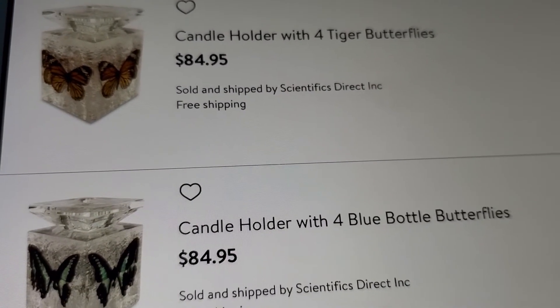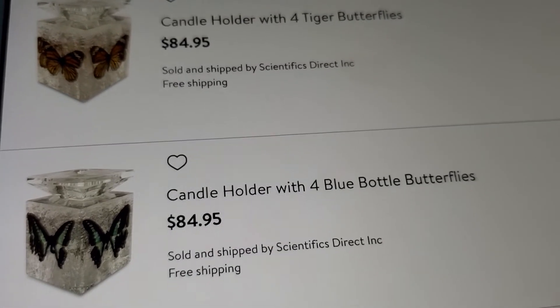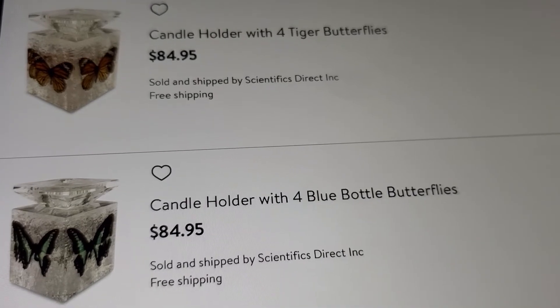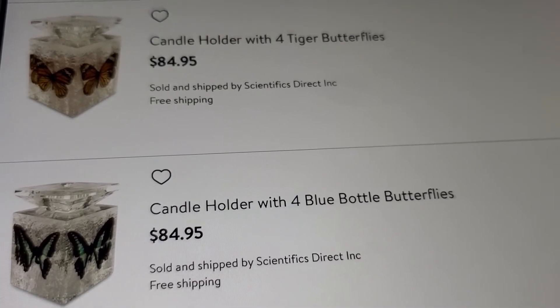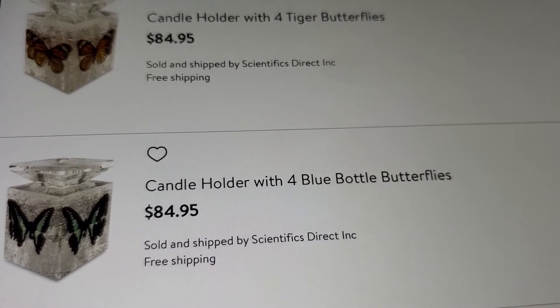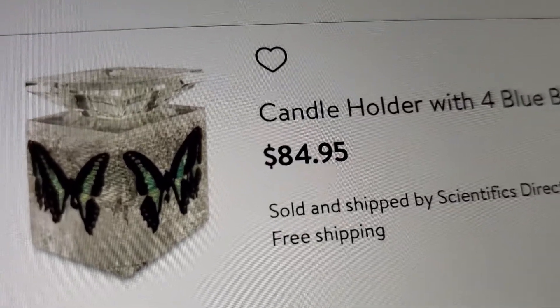I thought some of the candle holders were cheap but these - whoo wee, they're pretty but $84.95. It's a candle holder with four tiger butterflies. The other one is the candle holder with four blue bottle butterflies. This is what it looks like.